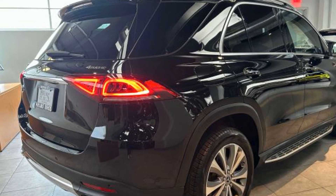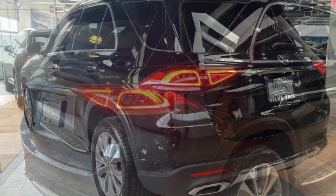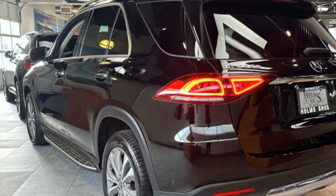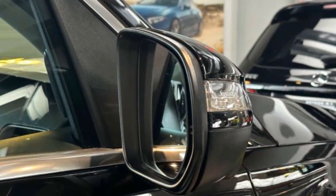Automatic parking, side view mirrors with turn signals, Wi-Fi hotspot, satellite radio, navigation, multi-zone air conditioning, blind spot monitor, all-wheel drive, heated side view mirrors.